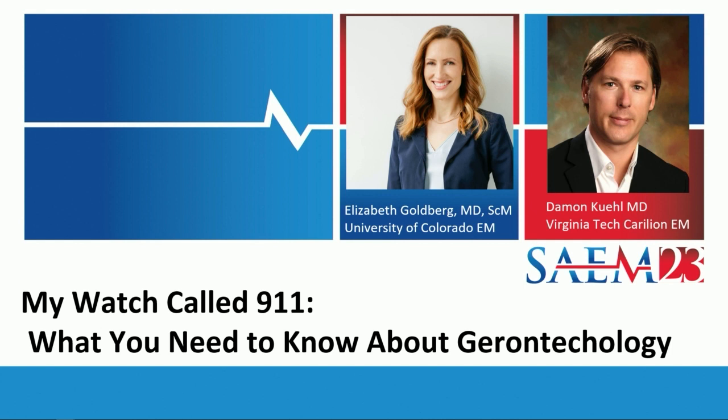I'm Liz Goldberg. I'm an associate professor of emergency medicine at the University of Colorado. This is my colleague, Dr. Damon Keel, and he is at Virginia Tech, and he's the vice chair of both research and academic affairs.